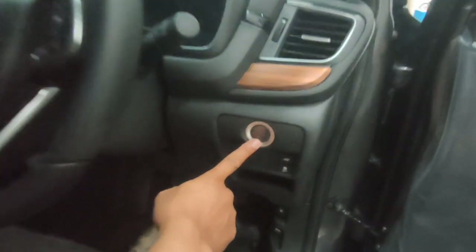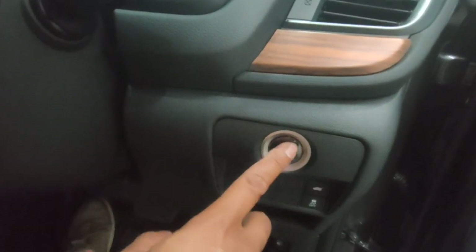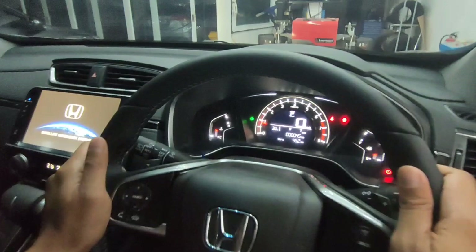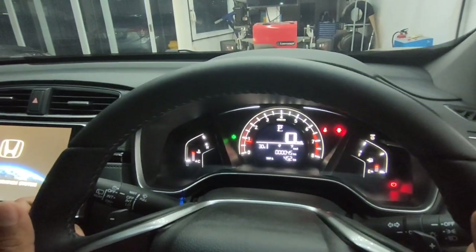Ini untuk start-stop engine. Kita nyalakan mesinnya. Ini tampilan speedometer-nya, sangat dinamis dan sporty.